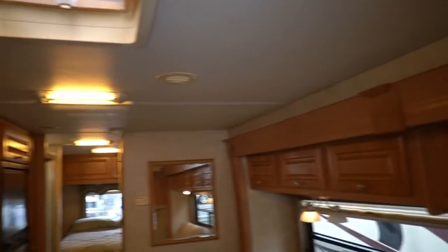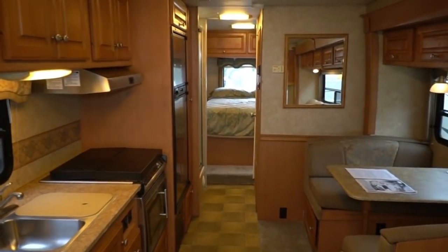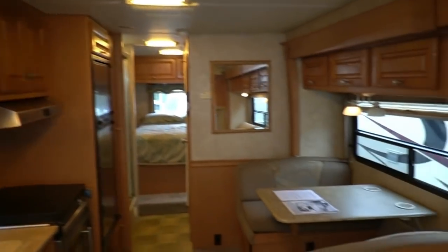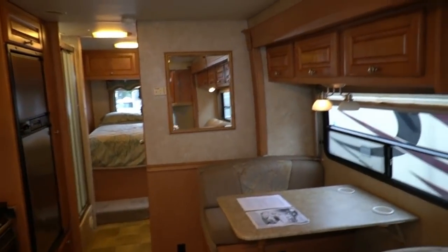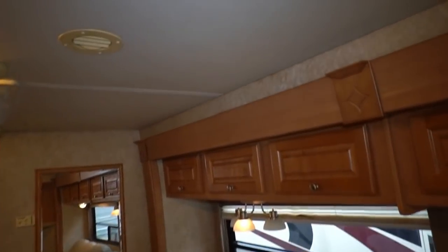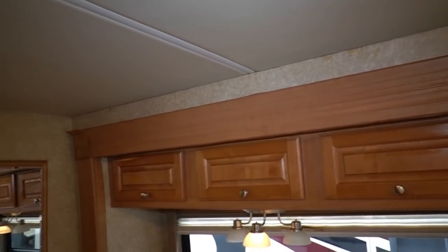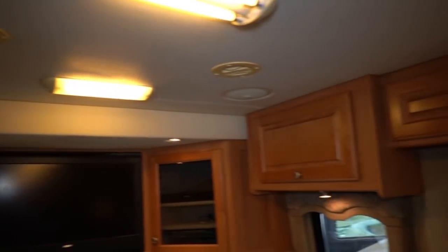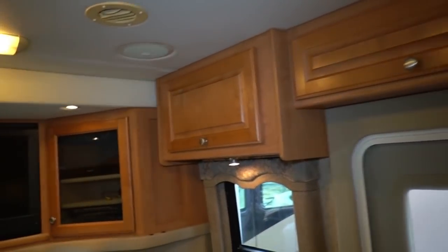Vinyl ceiling — notice it looks great. No signs of water damage, no sagging. Here's the thing about this 80-inch tall ceiling. A couple of the light cover lenses were missing — I'm going to replace those, of course. That will be included with it so you don't have to worry about that. The padded vinyl headliner helps insulate your RV and helps with the vibration and sounds coming from the outside when you're driving down the road.